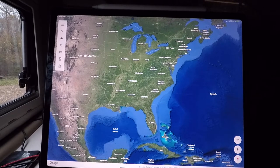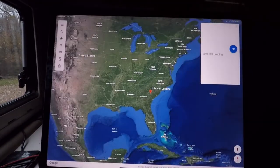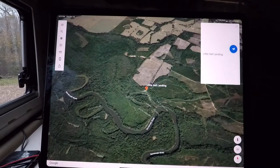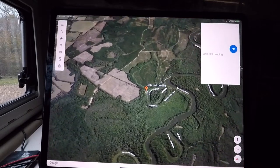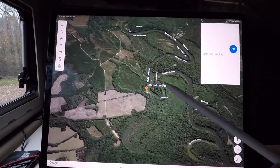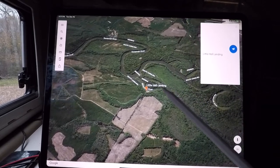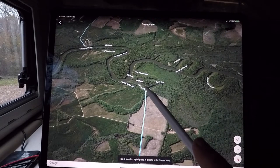Let's take a minute and figure out where Little Hell is. It's located on the border of Georgia and South Carolina, about 120 miles north of Savannah, right in the middle of Savannah National Forest. It's called Little Hell because you can see where the river used to flow — they cut off these little parts of the river, and when the paddle wheelers tried to take these corners, it was hell.